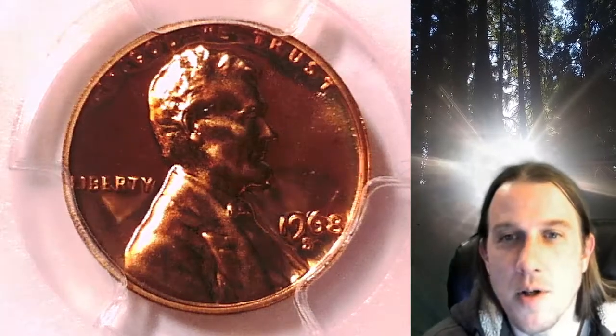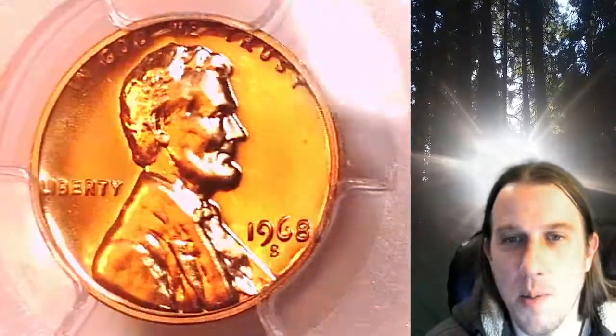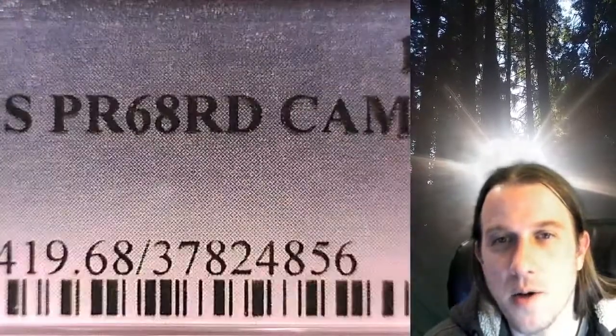Welcome to Time Traveler's Coin Exchange. The next coin we're going to take a look at is a 1968 S Lincoln Memorial cent. This is a proof coin from the San Francisco Mint. It has been graded by PCGS and they graded it proof 68 red cameo.